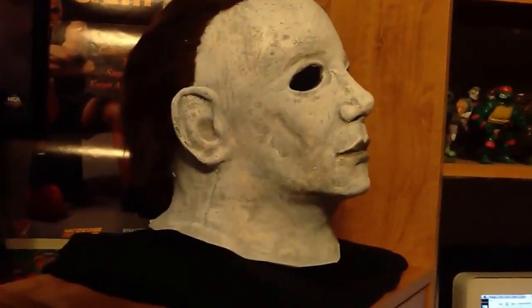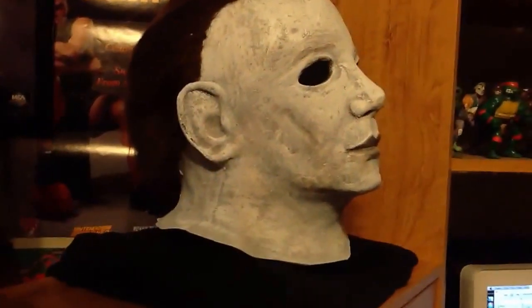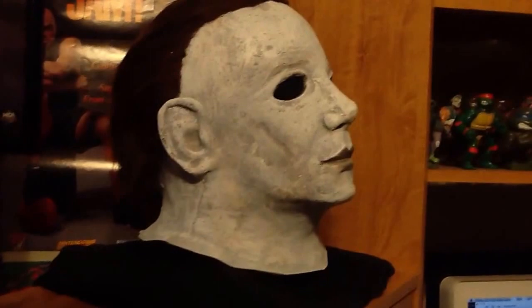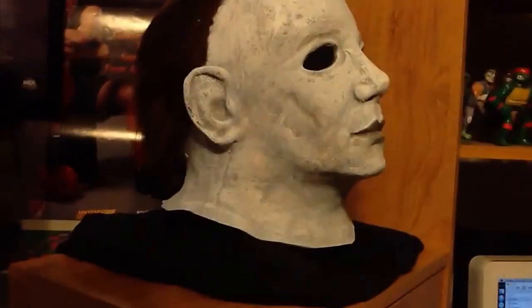This is my favorite mask. I really wanted to have somebody make it that's going to do it complete justice. And Creation X builds this off of an original mold used from the movie. So you can't get any better. You can't get it. And the hair is phenomenal. Absolutely phenomenal.